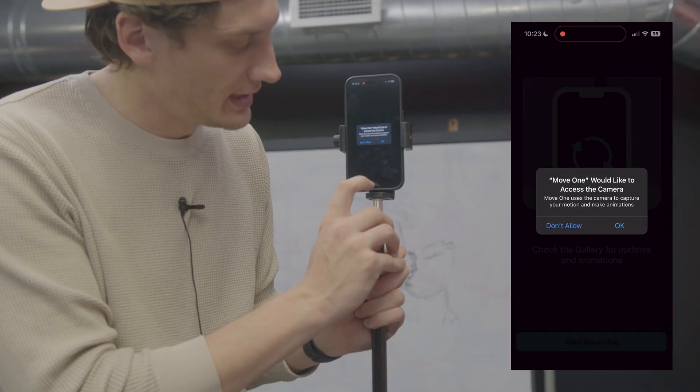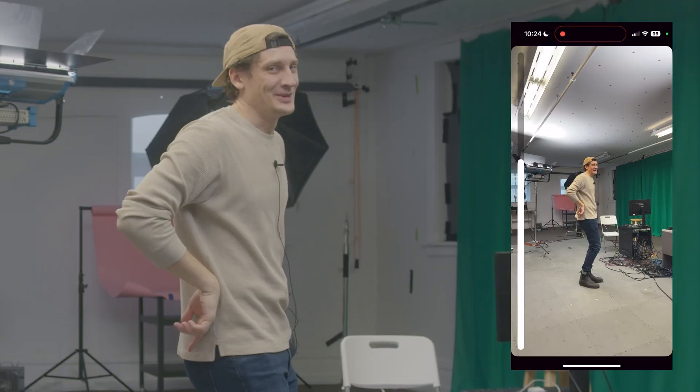One iPhone, you might be saying? We tested Move One and we're super happy with the results, so we're going to take it to the pool and take it to the extreme. What happens when all you do is press record and allow the software to do the rest? Today, we're going to find out.